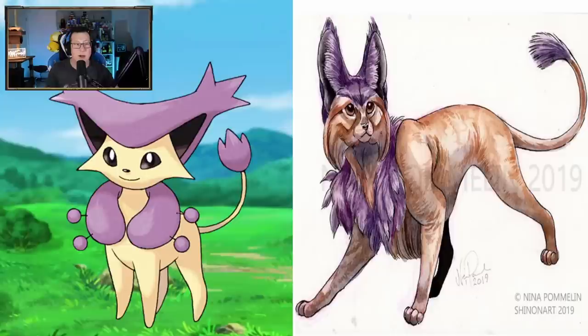Delcatty though - this has definitely evolved into a big cat now, not just a little kitten. That looks very cool. I love the details on this - what's around its neck almost looks like a feather ball. And the details in the face as well. That's also very cool. I like that.